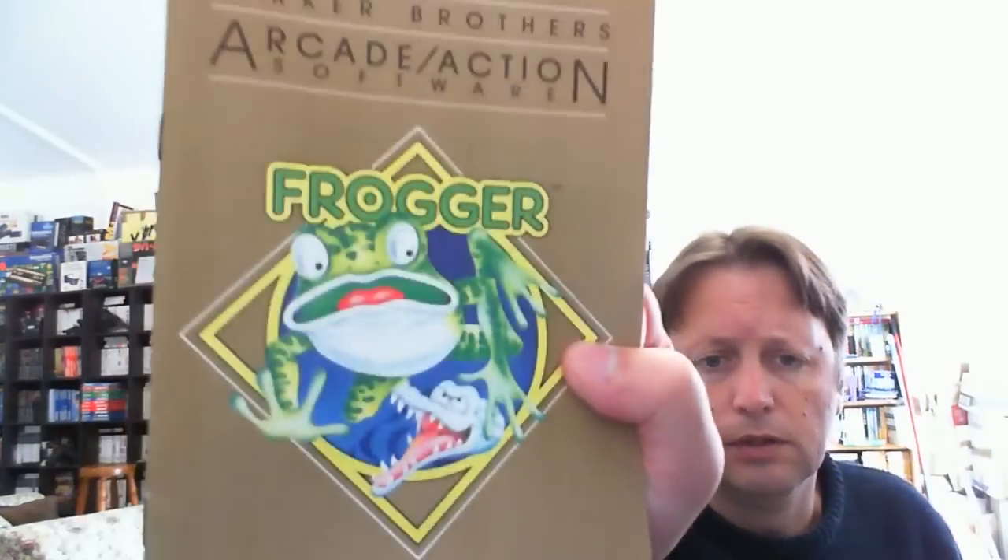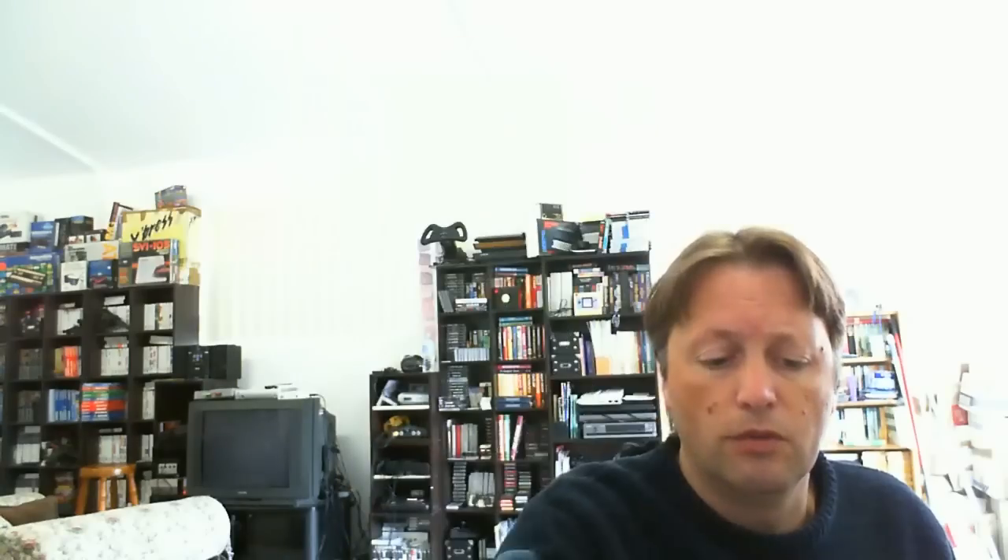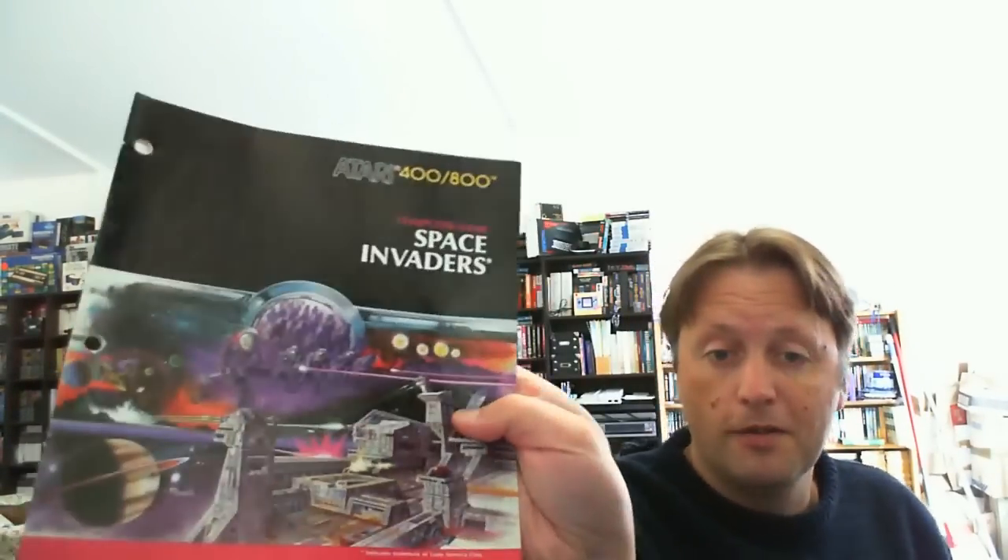So we've got the manual from Pole Position, Frogger — they're all in really good nick — Galaxian, Q-Bert, and Space Invaders. So we've got manuals for just about all of them. Really good lot from the same seller; they've been very good to me.